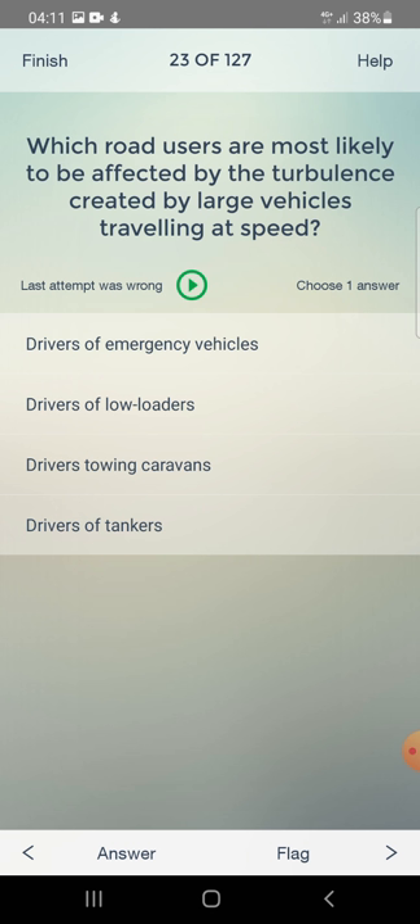Which road users are most likely to be affected by the turbulence created by large vehicles travelling at speed? Drivers of emergency vehicles, drivers of low loaders, drivers towing caravans, or drivers of tankers? The answer is: drivers towing caravans.